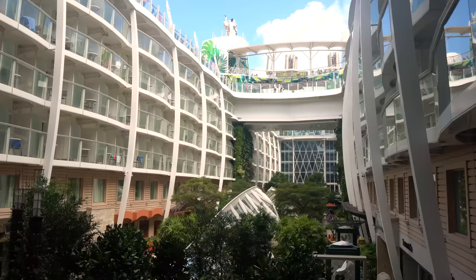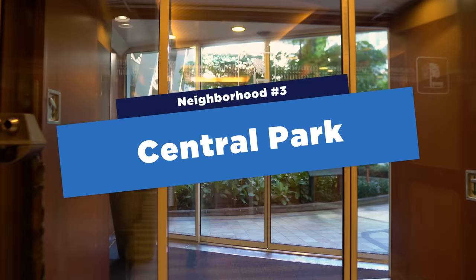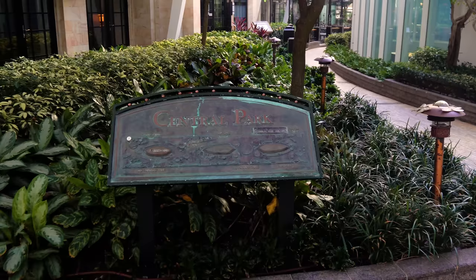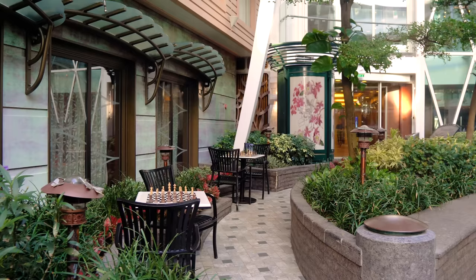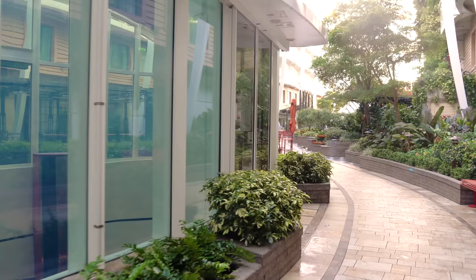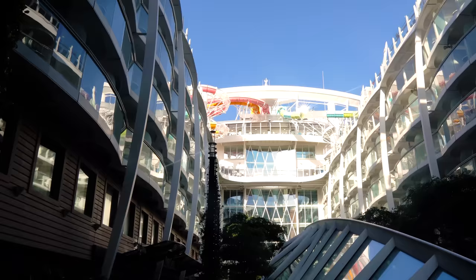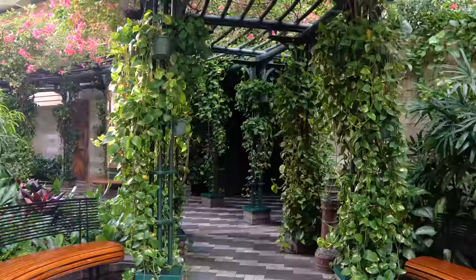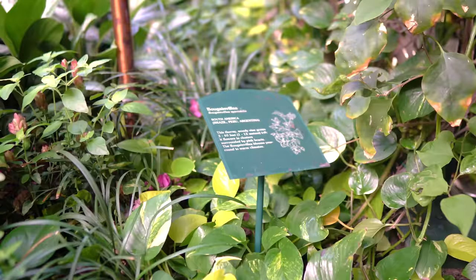Let's head up to Deck 8 and check out Central Park — another signature neighborhood of Oasis of the Seas. All the plants and trees you see are real and alive — they curate them, which is incredible. It's a real park right in the middle of the ship with bars, shopping, and restaurants. Occasionally they do a curated tour with the person who takes care of all the plants on board.